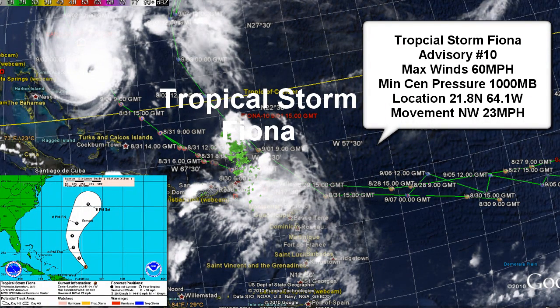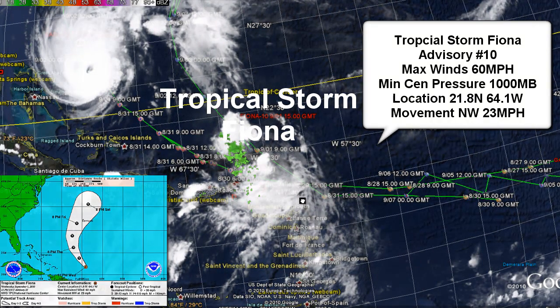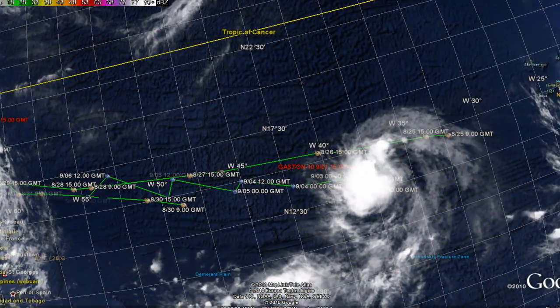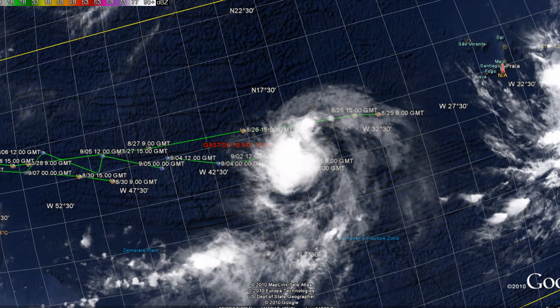This is advisory number 10 as of 11 p.m. Atlantic Standard Time. Tropical Storm Fiona's max sustained winds are 50 knots or 60 miles per hour, minimum central pressure is 1000 millibars, and its location is 21.8 North, 64.1 West. Movement is northwest at 23 to 29 miles per hour. The storm will move away from the area and may not pose a significant threat to any location at this time.